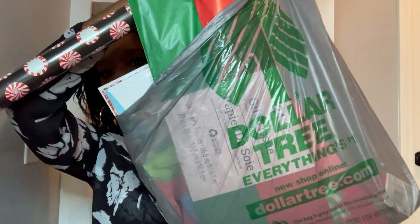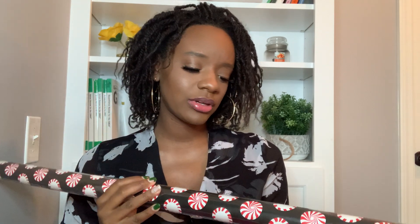I got a pretty big bag from Dollar Tree. I got some wrapping paper and this actually looks like little peppermints on it. It looks really cute. I was a little skeptical about buying paper from Dollar Tree because I bought it before and it wasn't the best quality, but I've heard they've kind of stepped it up a little bit, so we'll see. I'll let you guys know about that.